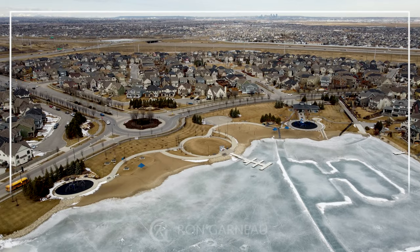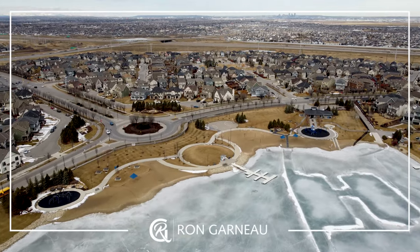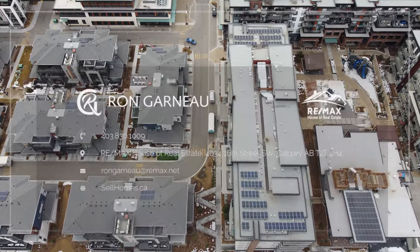My name's Ron Garneau. Thanks for watching our video. If you want to see more of our videos, subscribe to our channel below, and also visit us at sellhomes.ca.